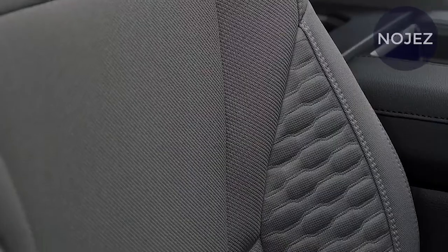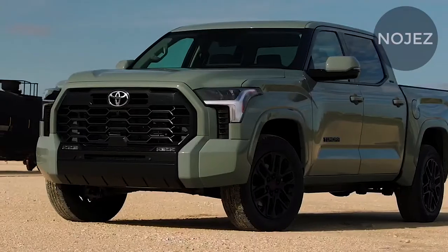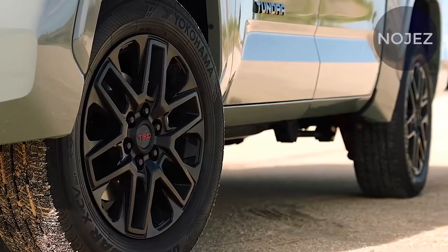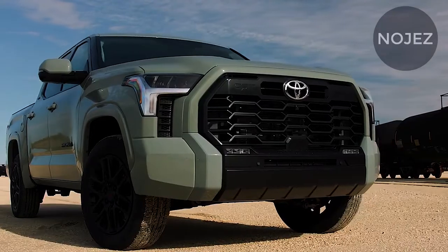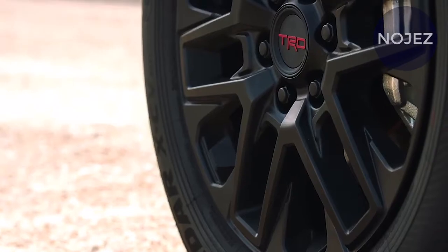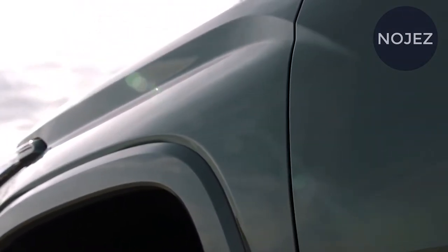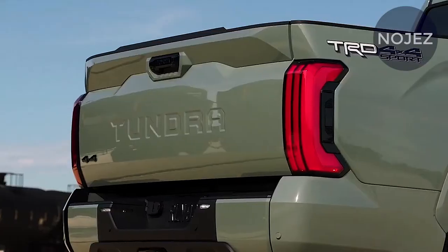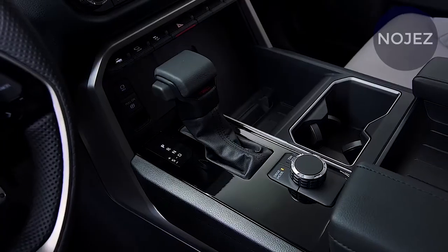Here is a close look at the new 2022 Tundra base truck. The pictures also show the base interior seat design as well as the new 8-inch Toyota audio multimedia screen. This 8-inch screen is standard on the new Tundra SR and SR5 trim levels. The next step up from the base model is the Tundra SR5, which starts at $42,450 and comes standard with an 8.0-inch touchscreen, though the larger 14.0-inch unit is available, along with fabric seats.